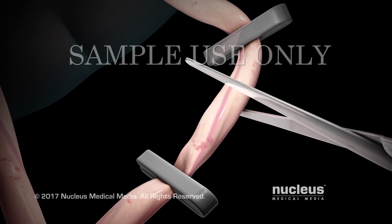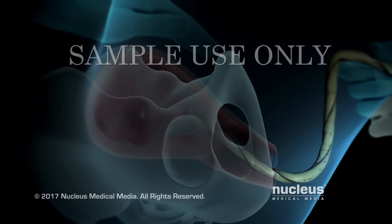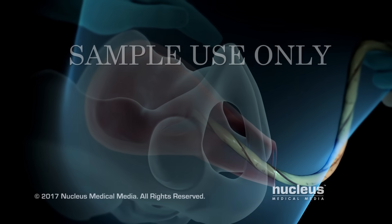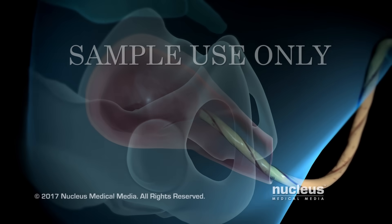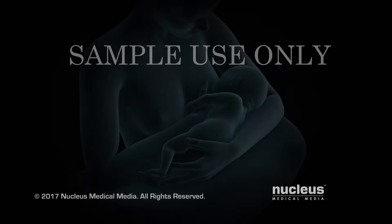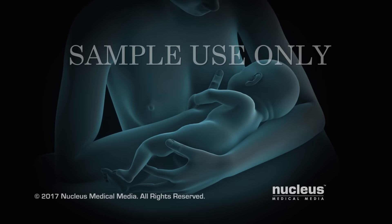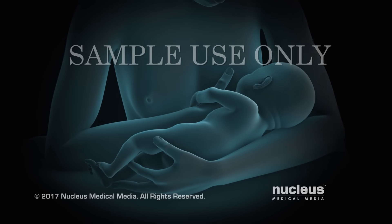After your baby is born, his or her umbilical cord will be cut. In stage 3 of labor, which may last 5 to 30 minutes, mild contractions will help push the placenta out of the uterus. During this stage, you and your baby may begin bonding through skin-to-skin contact and breastfeeding.